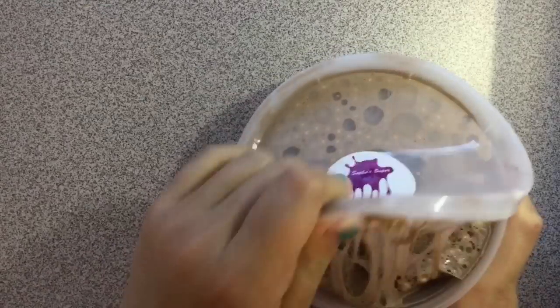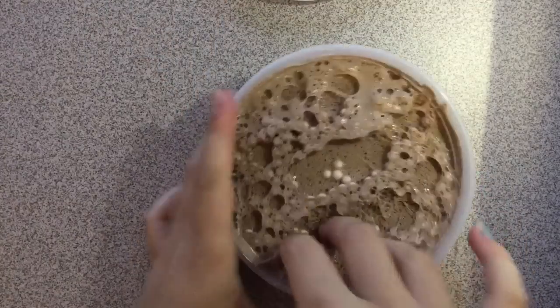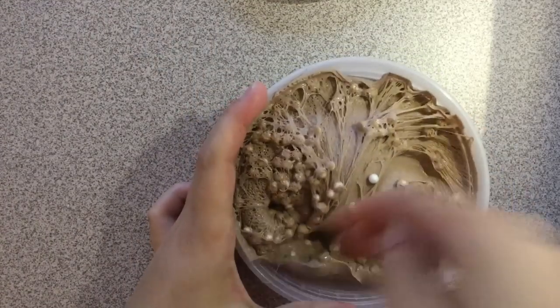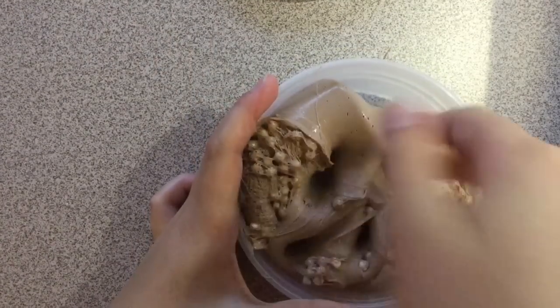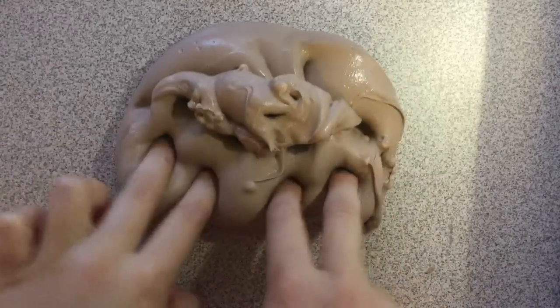Next slime is called Warm Hot Cocoa. It is a brown slime with some white foam beads in it. It smells like hot cocoa. I added some Model Magic in it, so the texture is almost like a soft butter slime, but not exactly. It is a very nice slime.